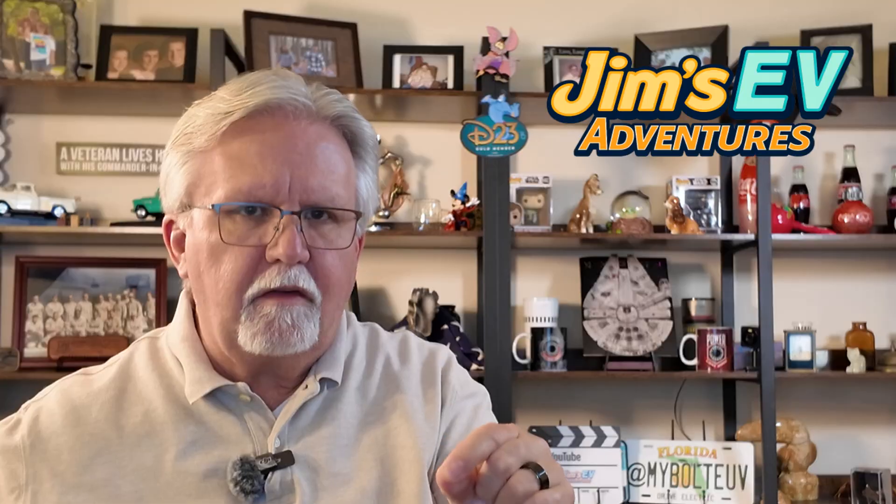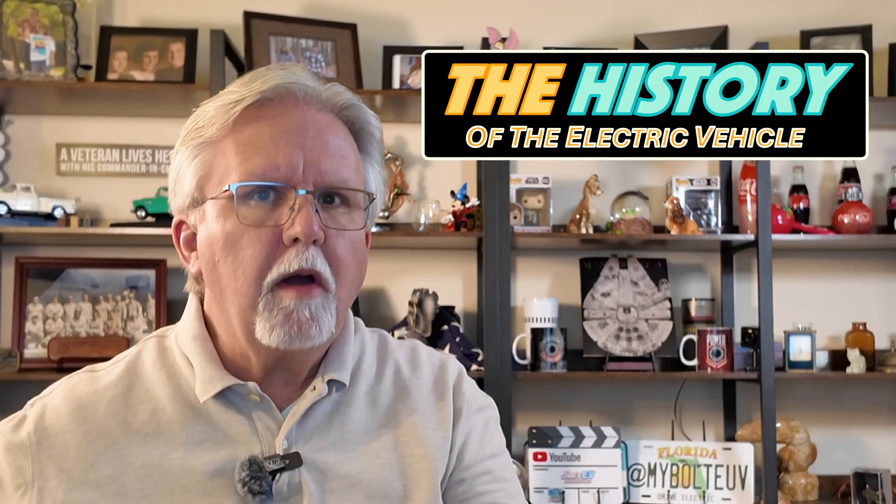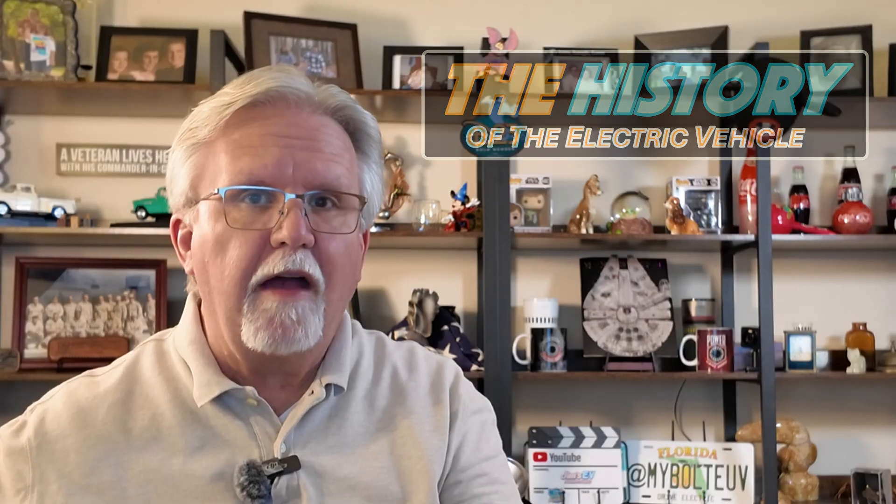Hey EV fans, welcome back to Jim's EV Adventures. In this episode, we're taking a quick dive into the history of electric vehicles starting all the way back in the 1830s. From clunky prototypes to the sleek EVs we drive today, we're going to explore how these cars evolved and why the modern lithium-ion battery has made them not just possible, but a game changer for everyone. We will also take a quick look at why the internal combustion engine became the drivetrain of choice early in the horseless carriage movement at the turn of the 20th century. Buckle up for an electric ride through time.